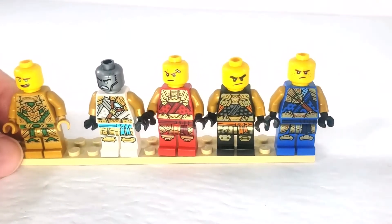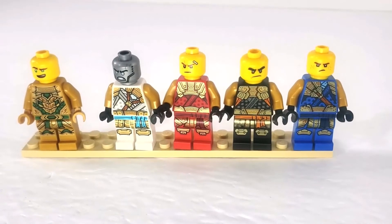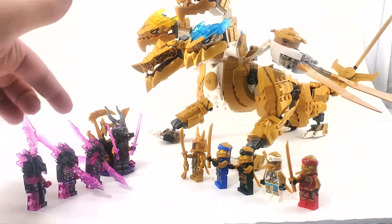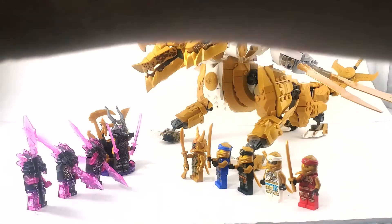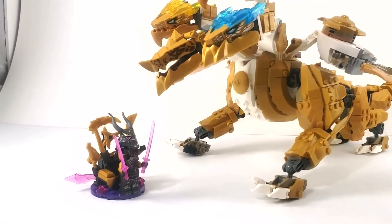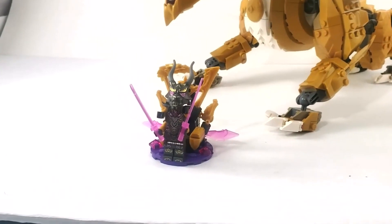We've got everything assembled here. We've already looked at all the figures, we still have the dragon to look at, but first let's look at the throne. We'll sweep most figures away except for the Crystal King, who we'll place on his throne.